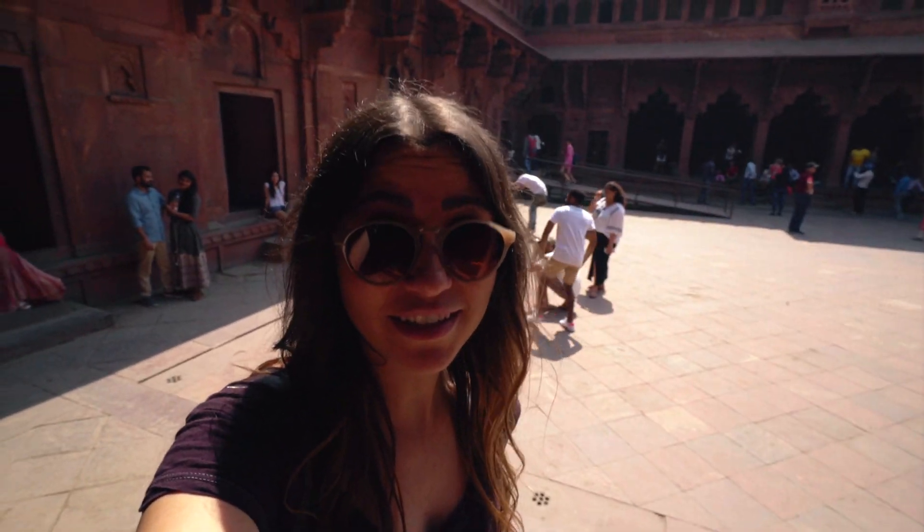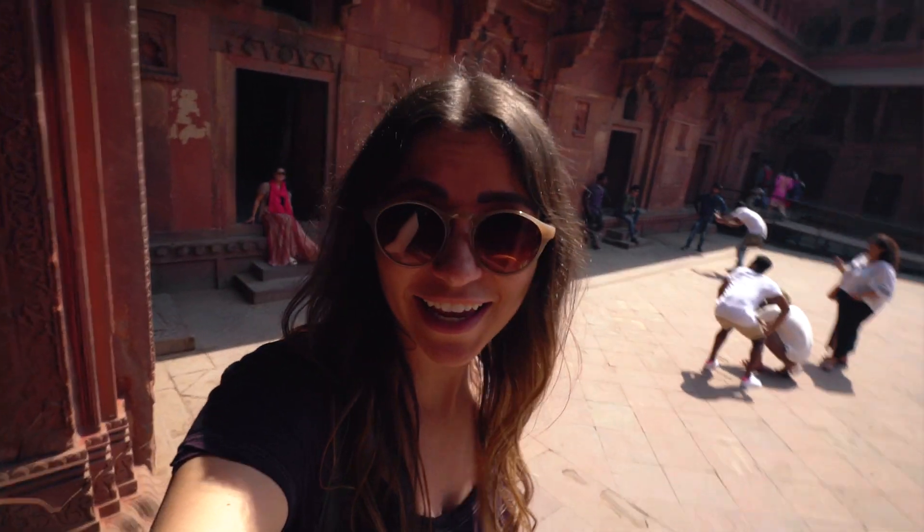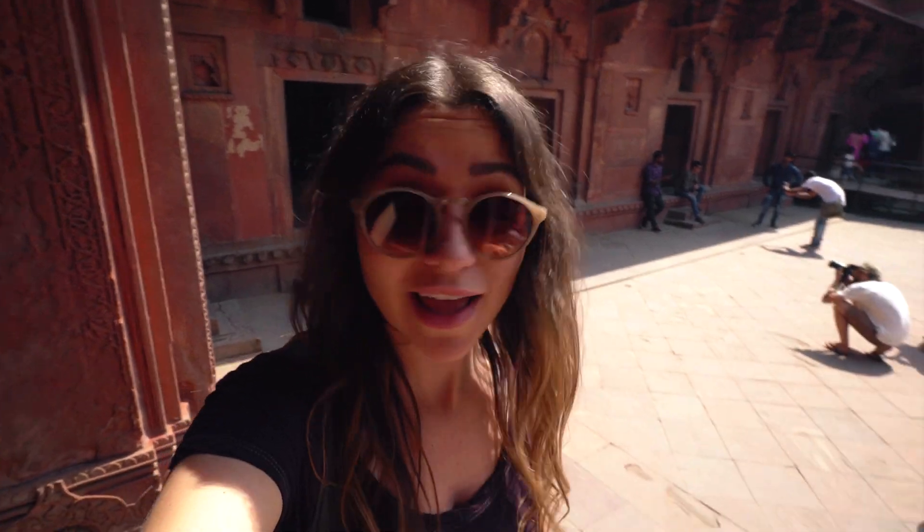It's now starting to get crazy busy here now that it's getting later in the afternoon. There are so many people.